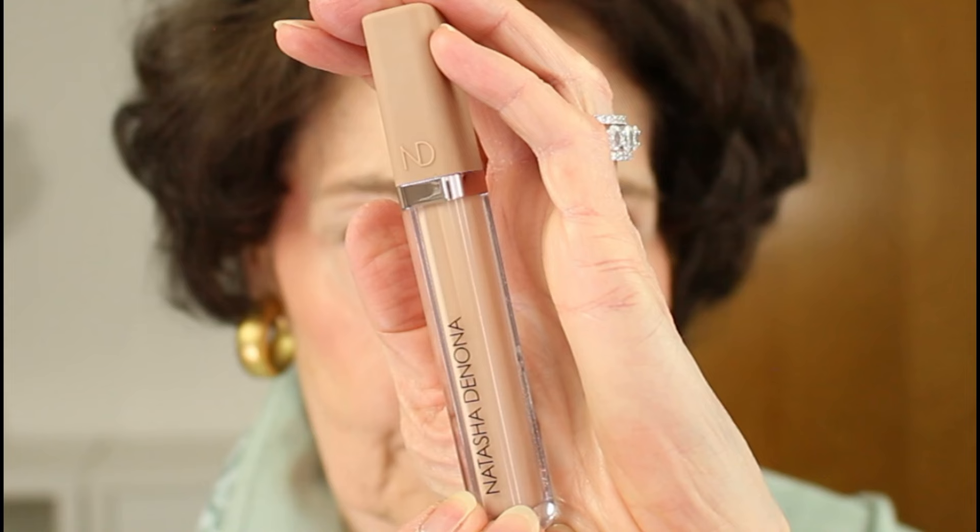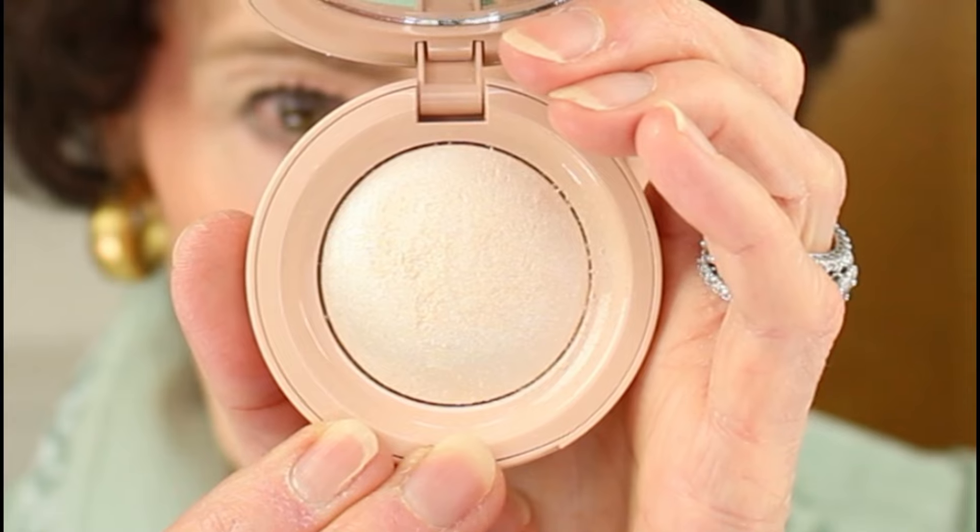Natasha Denona makes it onto this list again with her new High Glam Concealer, which is beautifully lightweight and blendable, but which also has amazing coverage — and that's a tough combination to get right, but she has really aced it. Rare Beauty's product on this list is their new powder highlighter, which has been so popular that it's rarely in stock. I have the shade Enlighten. When I want a really glowy highlight I'll reach for this one, but I reach for it even more often to use it as eyeshadow to add brightness to the middle of my eyelids, which I did today. It really opens up my eyes, which helps them look bigger.